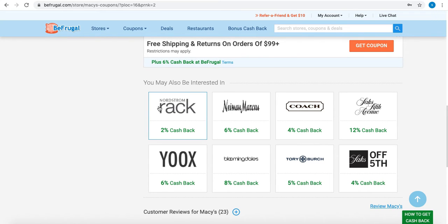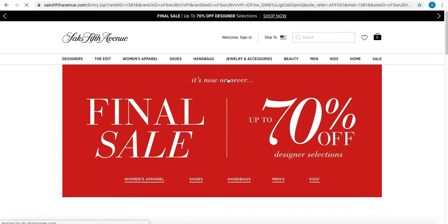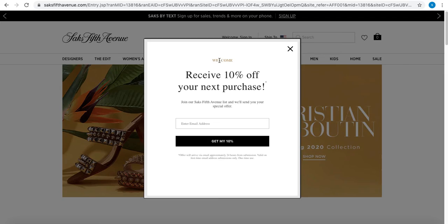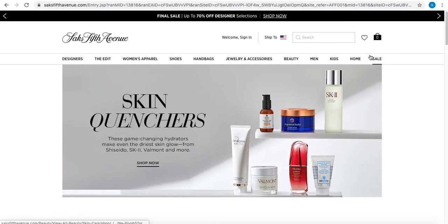Let's look at some other retailers, like Saks with 12 percent cashback. You can get these coupons, or for online shopping you can just hit 'Shop Now' and it'll direct you to their website where you'll get all the shopping deals as if you were just going on their online portal. You'll see 'cashback activated' and then you can browse through whatever you want and add to cart.